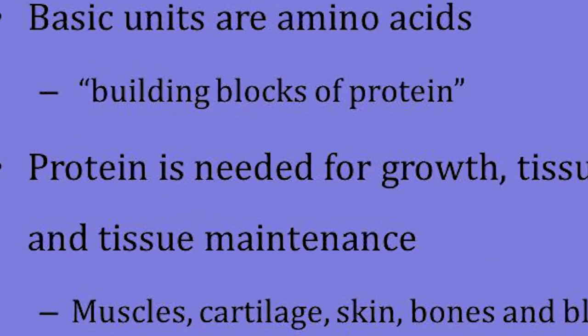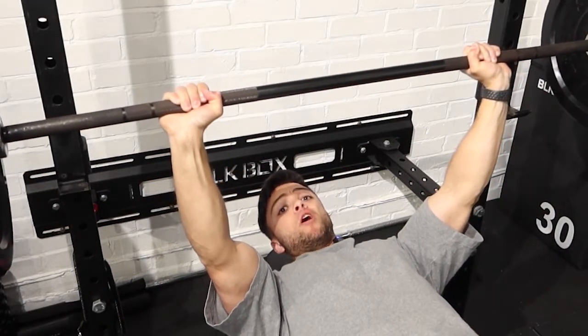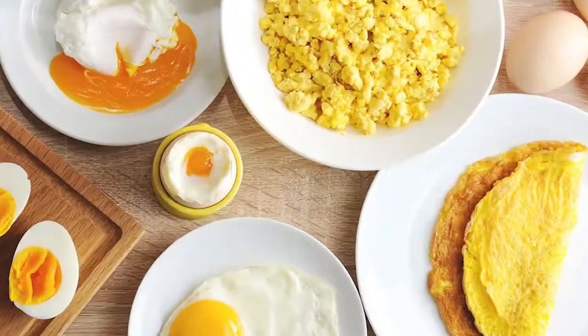Macros. This is where it gets a bit more technical. Let's start with protein. Protein is essential for growth and repair. A great basis is one gram of protein per pound of body weight — that's literally it. Examples of protein sources include chicken, fish, and eggs.